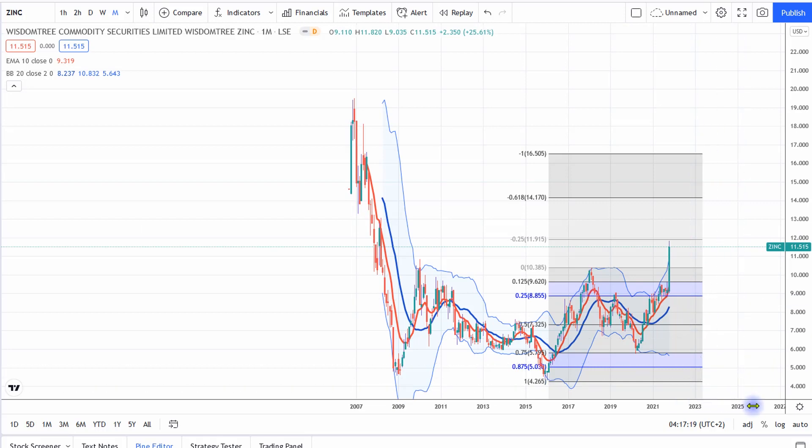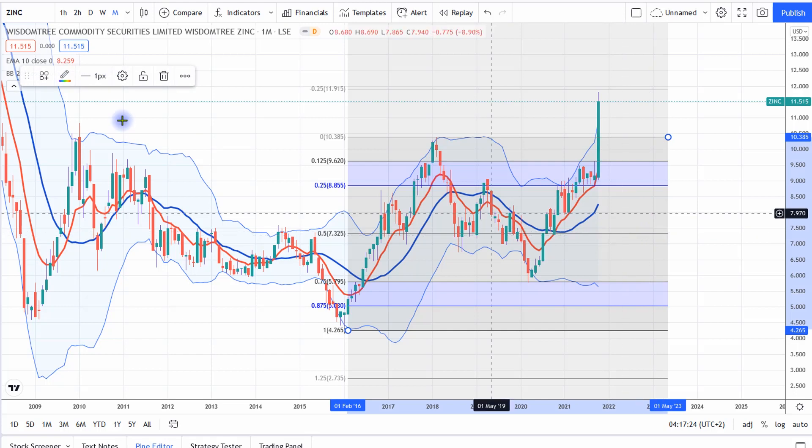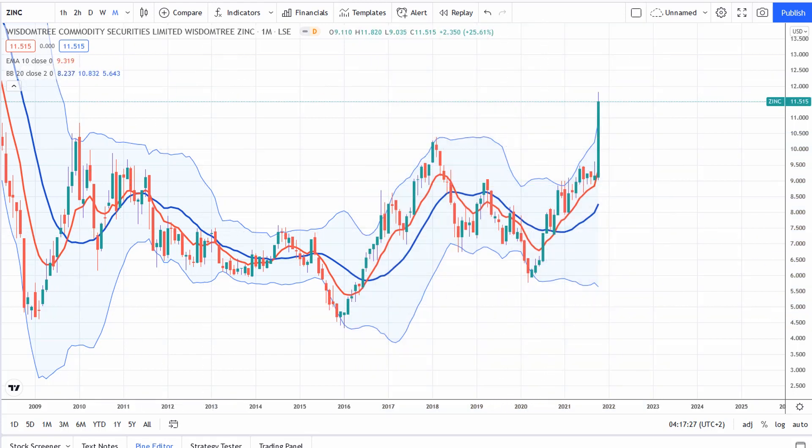The energy crisis is starting to seep out into other markets. We saw a spike in zinc — it has really taken off like a rocket. This is the monthly chart of zinc, and you can see it's just blasted off. I think in Europe they're having to shut down production, with smelters going offline due to the energy crisis, causing a disruption to supply. It's interesting to see this energy crisis seeping out and affecting other industries and commodities.